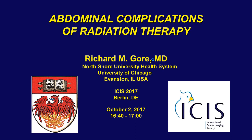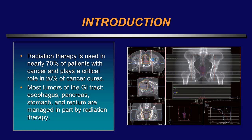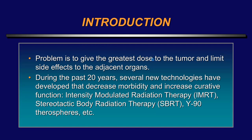Thank you very much Stefan for inviting me. We're going to the most important part of the body, which is the abdomen, and I have no disclosures. Radiation therapy is used in nearly 70 percent of patients with cancer and plays a critical role in 25 percent of cancer cures. Most tumors of the GI tract including the esophagus, pancreas, stomach, and rectum are managed at least in part by radiation therapy.